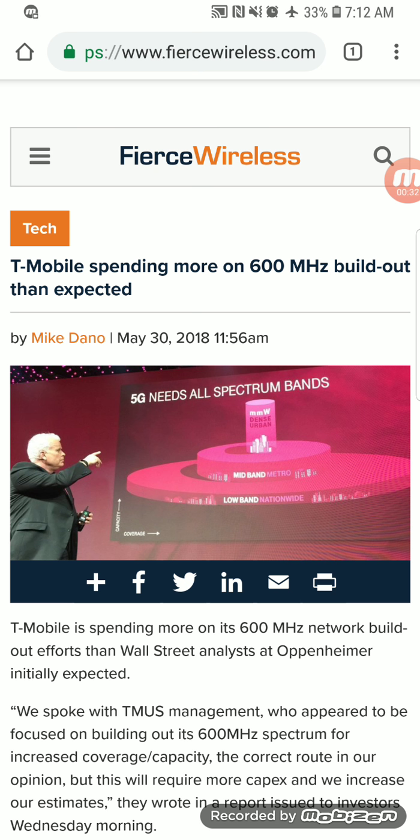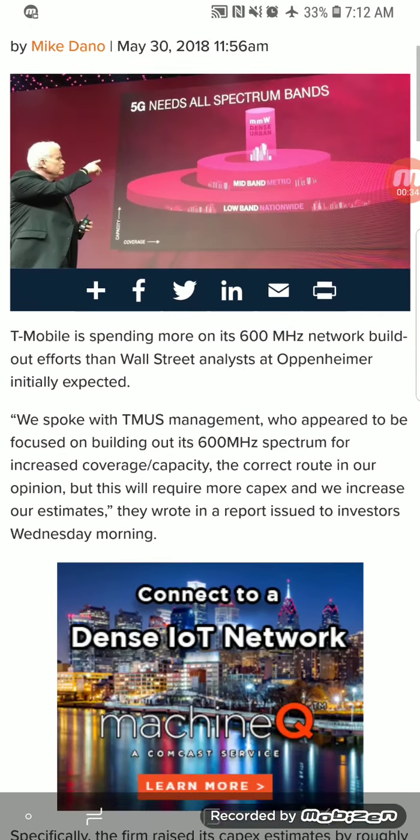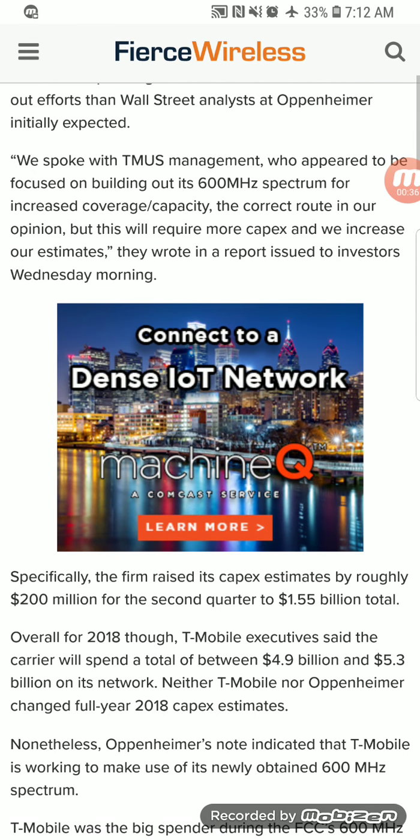Well, recently here in the second quarter T-Mobile raised their capital investment by roughly 200 million dollars. In my opinion — and this is not stated officially — I think they got more permit approvals, so now in this second quarter since they're approved they raised the capital investment by 200 million to push out those permits and get those sites upgraded, whether they be new or old sites.